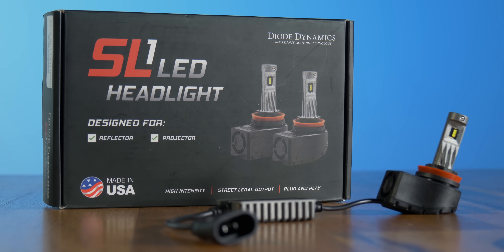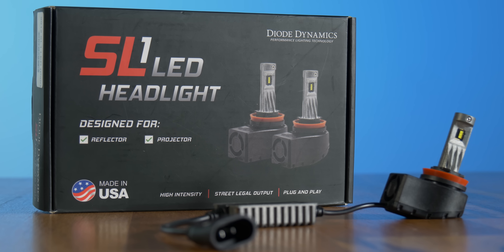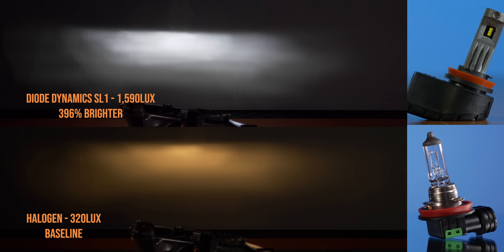Coming in just under the SNGL bulb in the reflector headlight test was the Diode Dynamics Made-in-America SL1, coming in at 396% brighter than the original halogen bulb. As I said before, this thing is super high quality and will be a great option for any project.